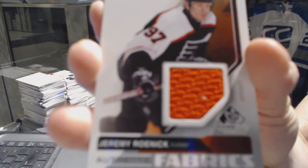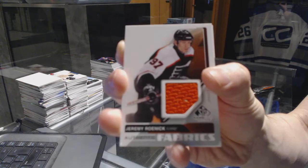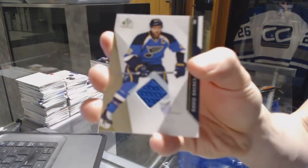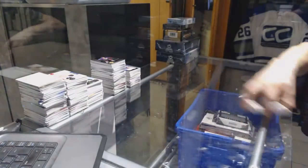Authentic Fabrics for the Philadelphia Flyers — Jeremy Roenick. And a base jersey for the St. Louis Blues — David Backes.